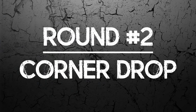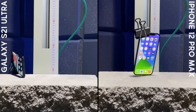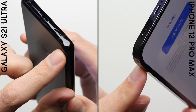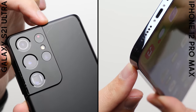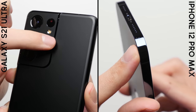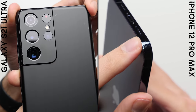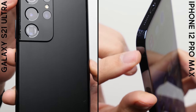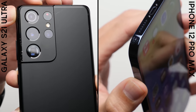Round number two: corner drop. The corner drop doesn't do much to either phone, with just a few scuff marks only noticeable under direct light. That hairline crack on the Galaxy doesn't look any worse, which is a good sign. However, the S21 Ultra did get scratched up from the metal clip used to mount the phones — something that hasn't happened with any other phone in years of using that same clip. Based on that and the mysterious scratch after unboxing, the S21 Ultra, at least in this phantom black color, just isn't as scratch resistant, so the advantage goes to the iPhone in round number two.